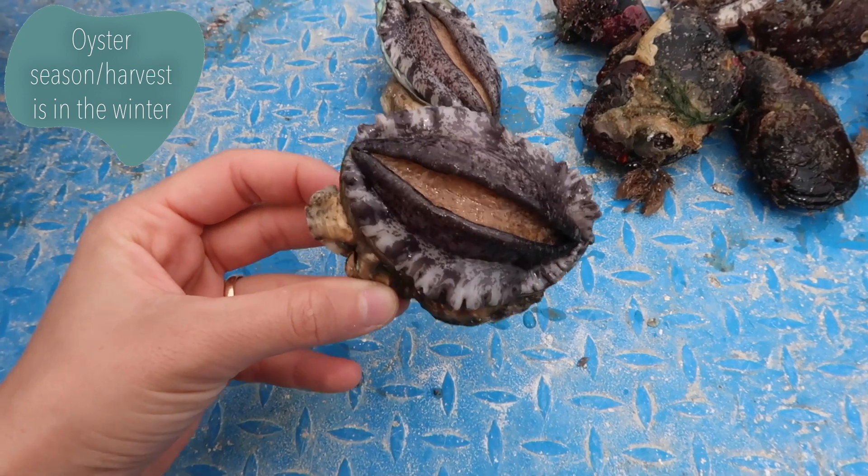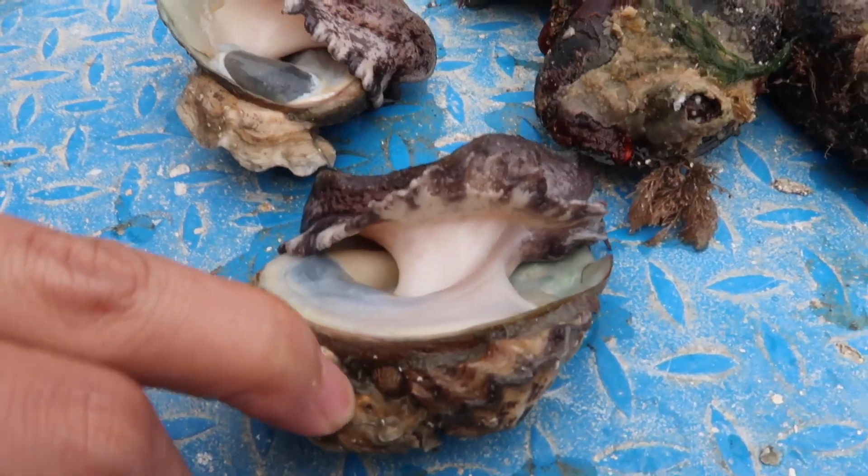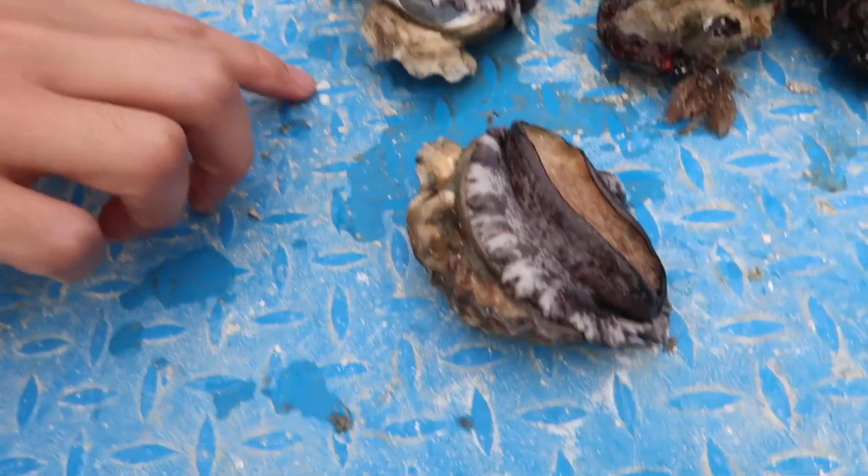My uncle-in-law also grabbed some oysters and mussels that were there to eat later as well. These abalone were so active — it was an amazing experience. I've never seen anything like it before.